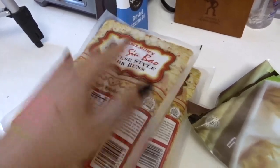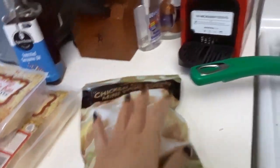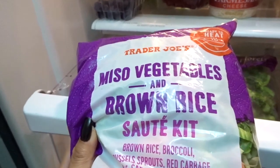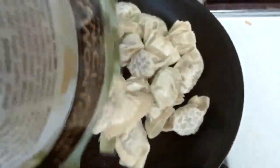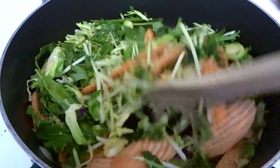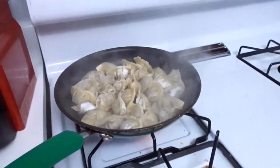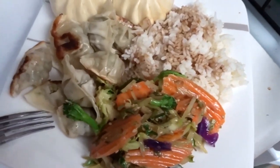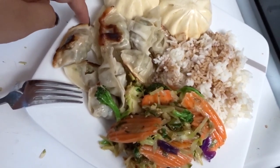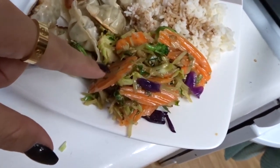Getting dim sum night started — we have some char siu bao buns, toasted sesame oil to cook everything in, chicken cilantro mini wontons, Trevor is making white rice, and for veggies we're cooking up a miso vegetables kit. Here's our homemade dim sum spread: rice with a lot of soy sauce, pork buns, the cilantro chicken wontons, and the miso veggies.